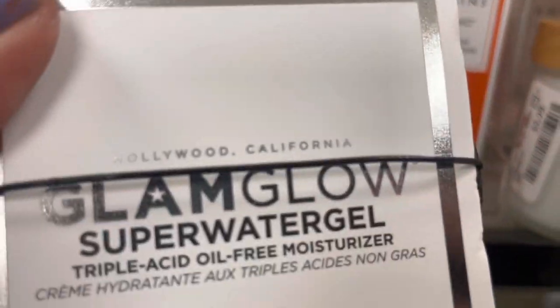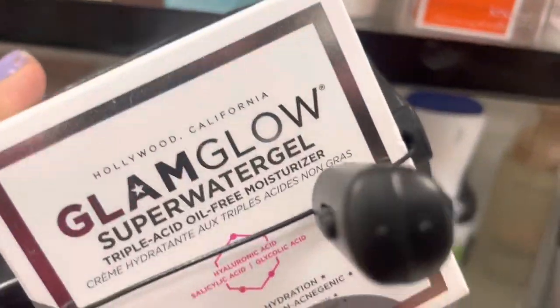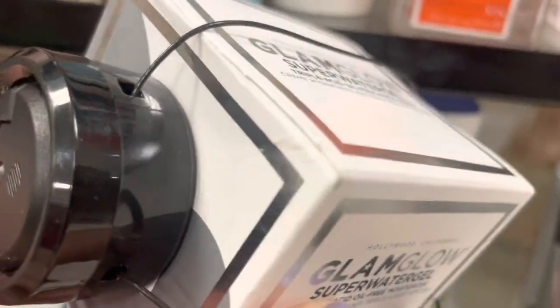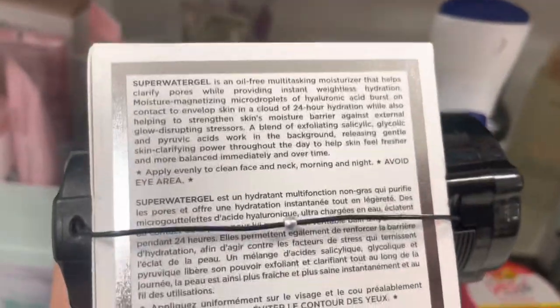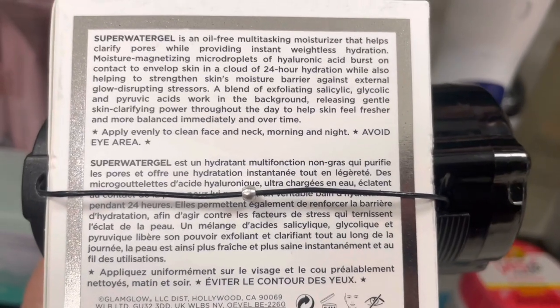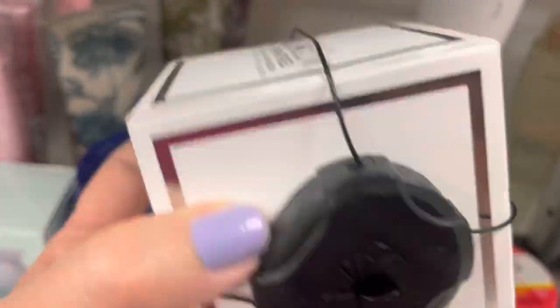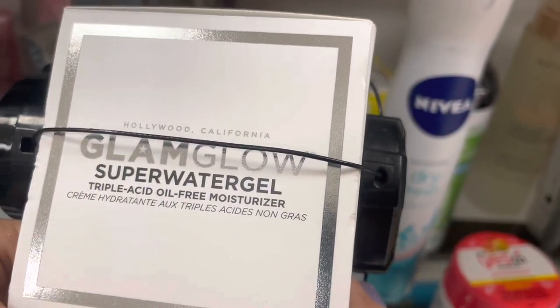Here's some Glam Glow — Glam Glow is expensive. This is a triple acid oil-free moisturizer. This was $29.99. It's always expensive at Sephora, so it's nice to see some Glam Glow here. It sounds really good, but I don't need any moisturizer — just showing you some different things.